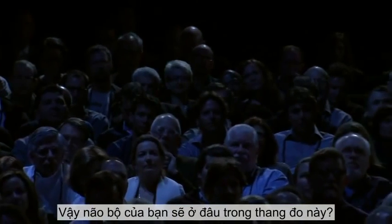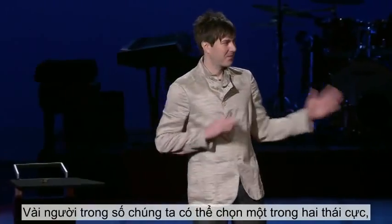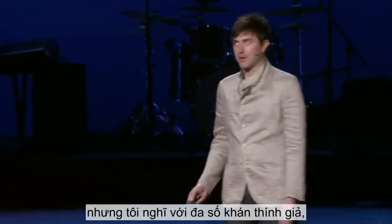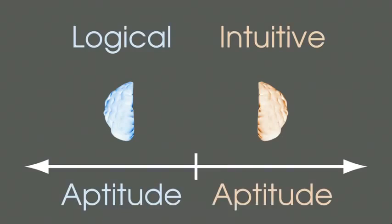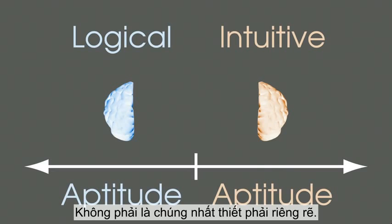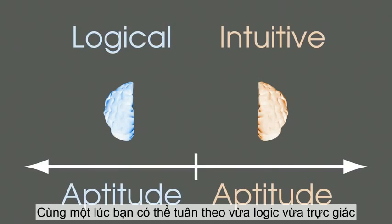So where would you put your brain on this scale? Some of us may have opted for one of these extremes, but I think for most people in the audience, your brain is something like this, with a high aptitude in both hemispheres at the same time. It's not like they're mutually exclusive or anything — you can be logical and intuitive.